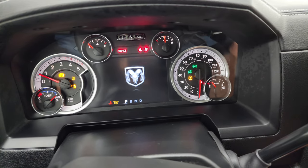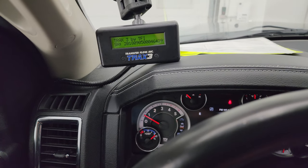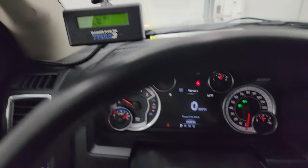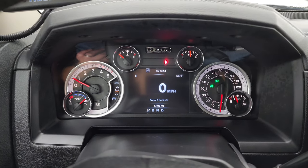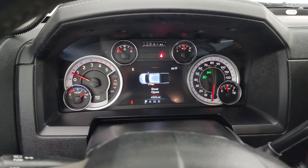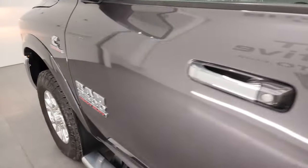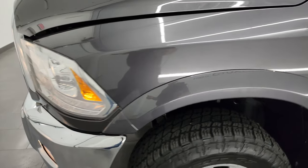We'll start it up and take a look under the hood. You can see the traction control system is working nicely — it starts right up with no check engine lights or anything like that. I would personally like to thank you for checking out the video today.